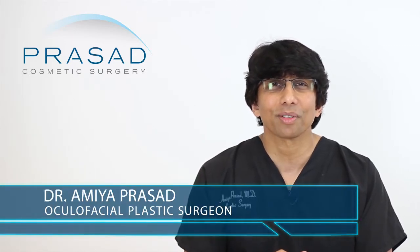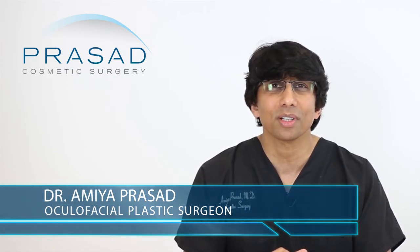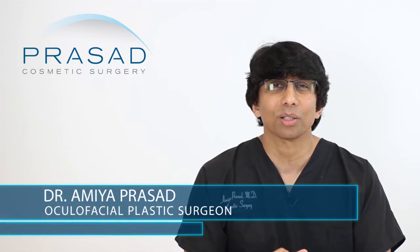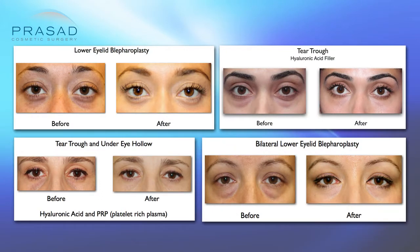A little bit of background — I'm a board-certified cosmetic surgeon and fellowship-trained oculofacial plastic and reconstructive surgeon. I've been in practice in Manhattan and Long Island for over 20 years, and helping people with under eye aesthetics has been a significant part of my practice for decades. We offer a wide variety of solutions, but it's very important to first understand anatomy before you start looking at solutions.